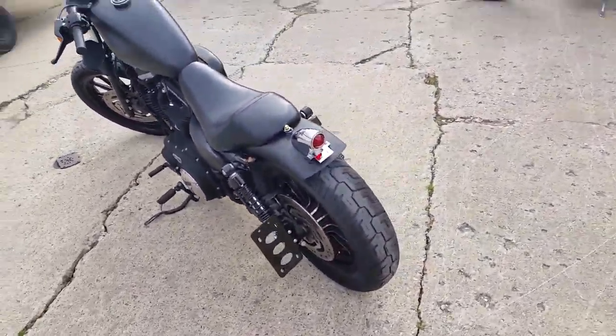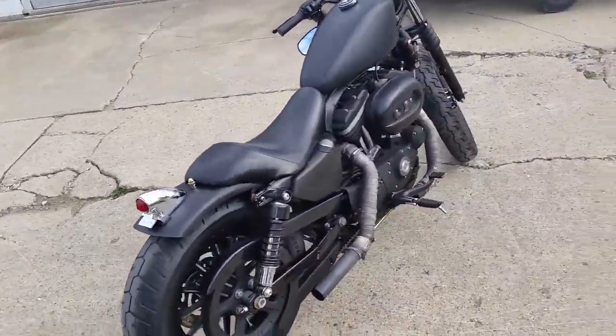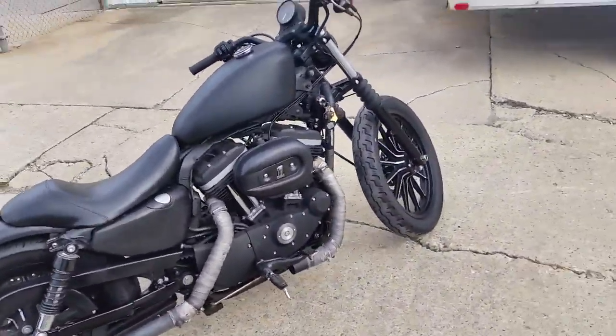This XL is all tricked out with custom wrapped pipes, rear fender, tail light, and license plate mount. It's a lot of bike for only $6,999.